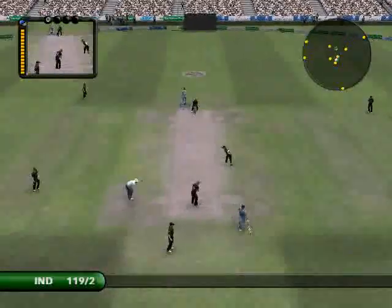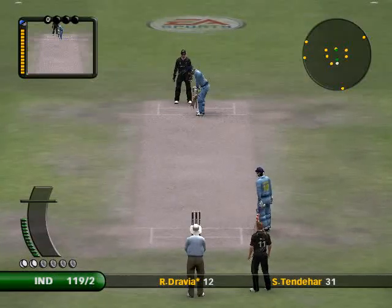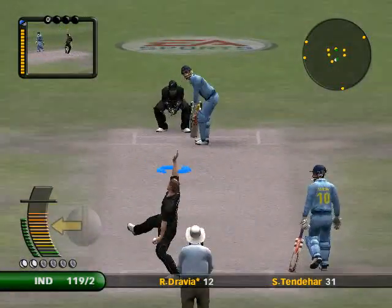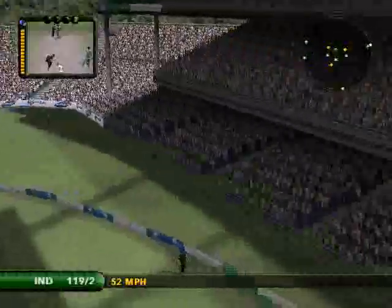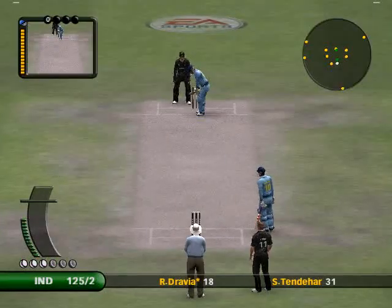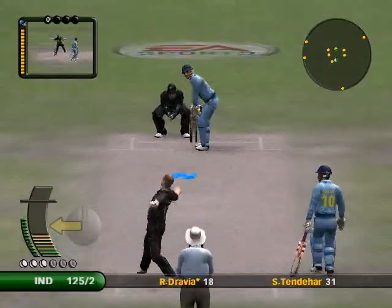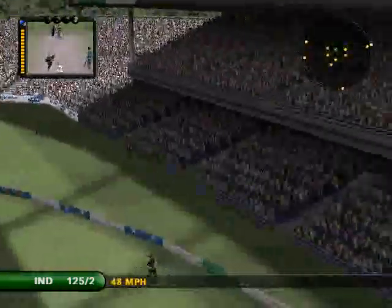That looked really nasty. I'd be surprised if we see him again in this innings. What a super stroke. I didn't think that was a bad ball, was it? That is a glorious stroke. That's out of the ground.